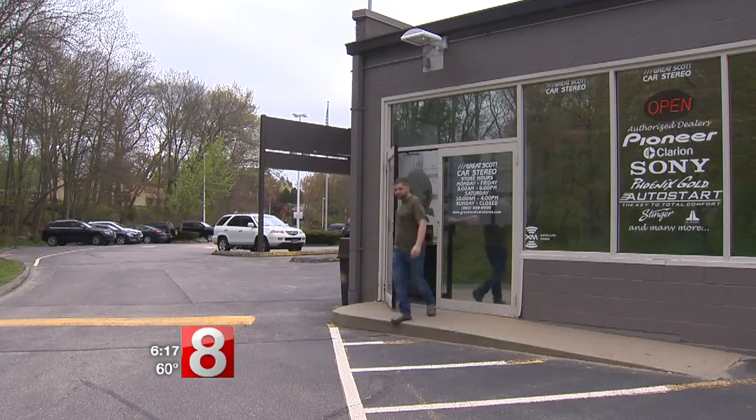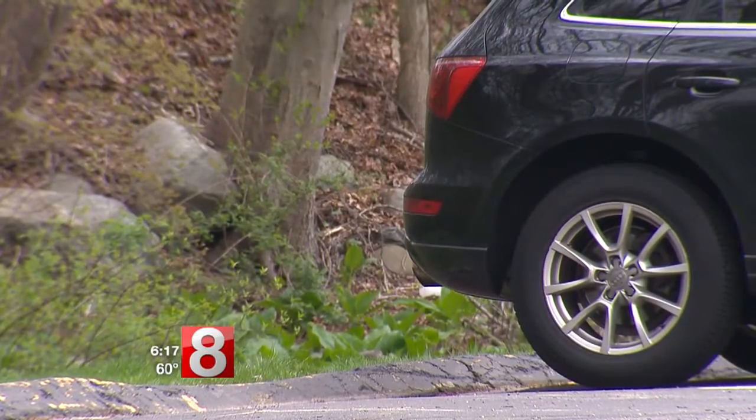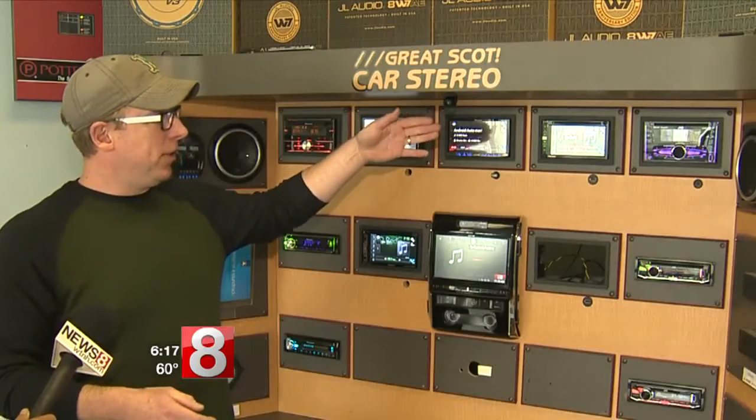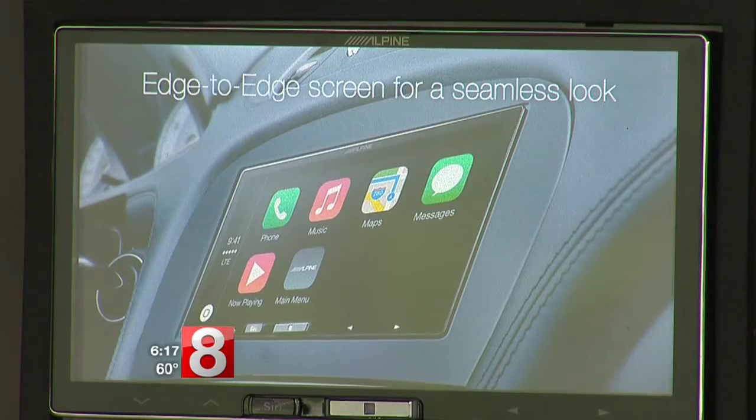Adamick owns Great Scott Car Stereo in Norwich and installs backup cameras on cars that did not come with one. Safety organizations say the added view can save lives. The cameras have somewhere between 150 and 160 degrees of coverage, so they have a pretty wide angle view. The cameras can cost a few hundred to a few thousand dollars, depending on what type of monitor you get.